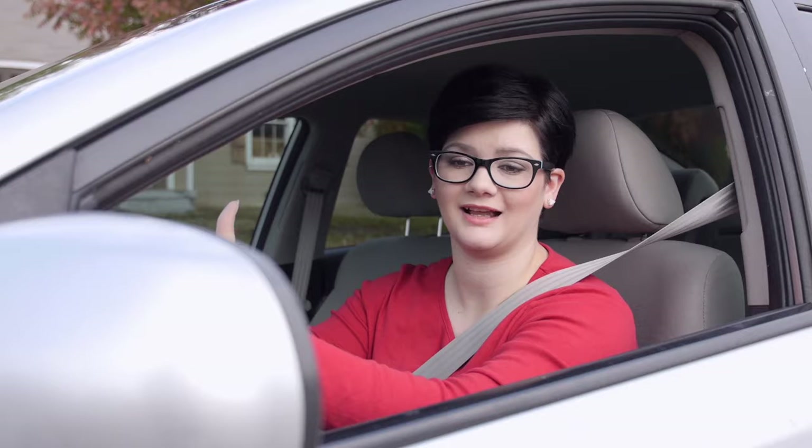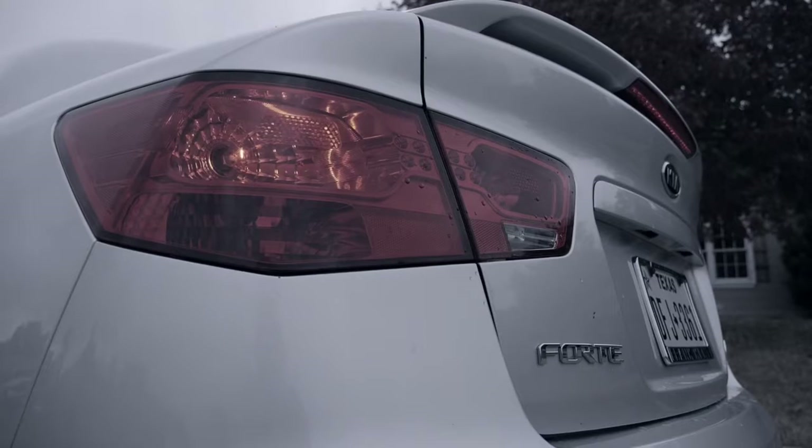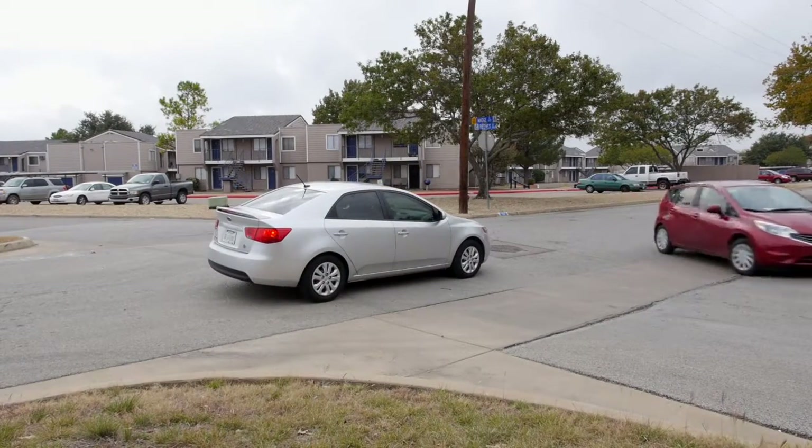Whenever I approach a stop sign, I'm always a bit nervous. I'm very careful to always stop when I'm supposed to. However, I always hesitate to go, knowing that someone could run the stop sign or go before their turn. I fear for the safety of me and my children.